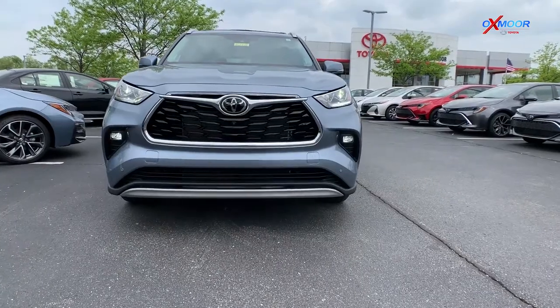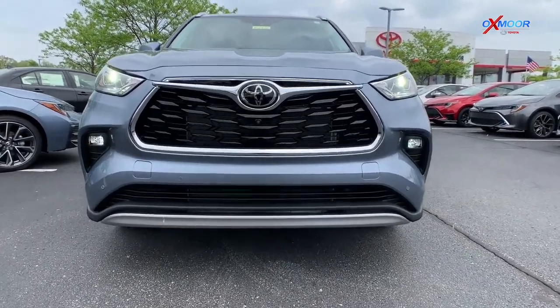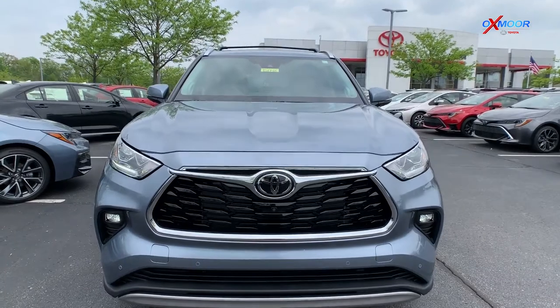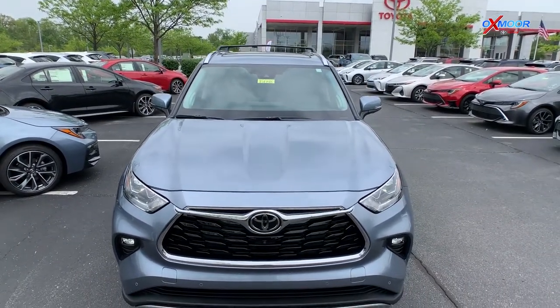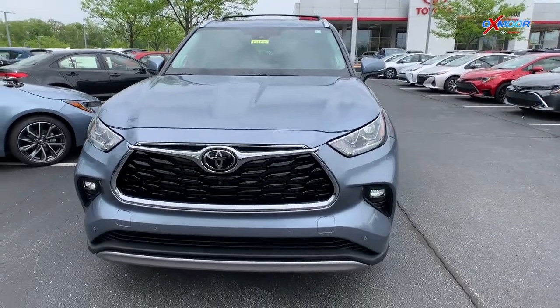This is going to be the top of the line, fully loaded Highlander for you. The exterior color is the Moon Dust — this is actually a new 2021 color for the Highlander, so these are kind of a rarer vehicle.